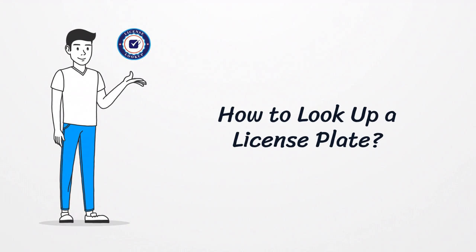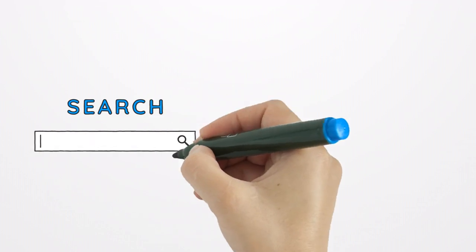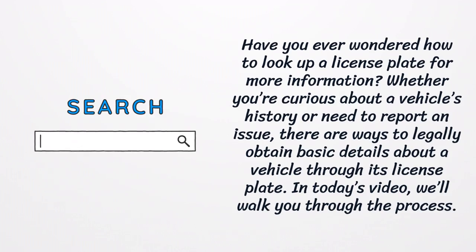How to Look Up a License Plate. Have you ever wondered how to look up a license plate for more information? Whether you're curious about a vehicle's history or need to report an issue, there are ways to legally obtain basic details about a vehicle through its license plate. In today's video, we'll walk you through the process.